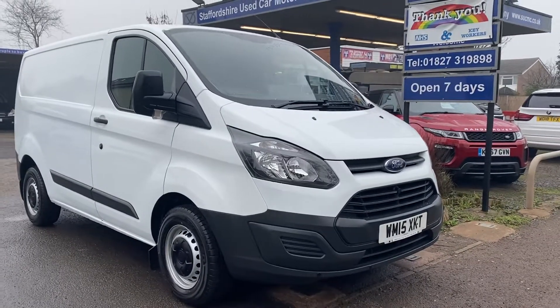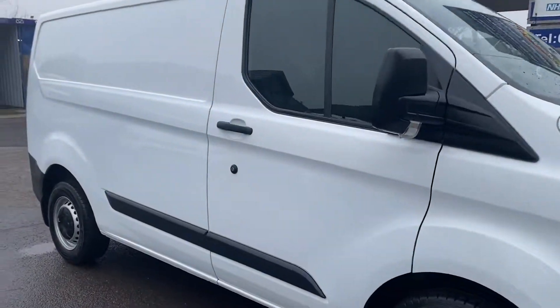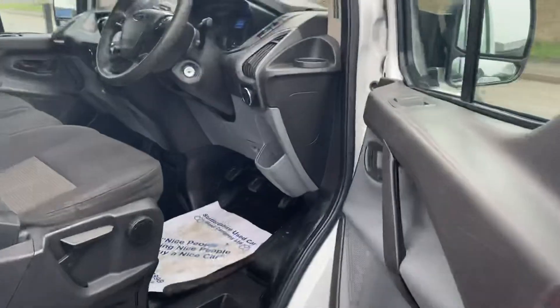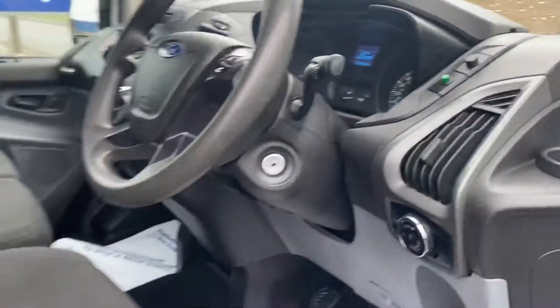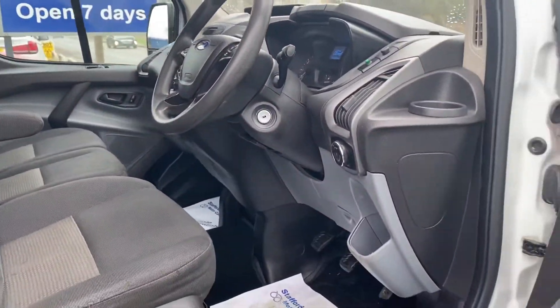It's a short video of our Transit Custom. As you can see, nice clean straight van. It's been pretty well kept to be honest. Three seats at the front. Six speed manual.